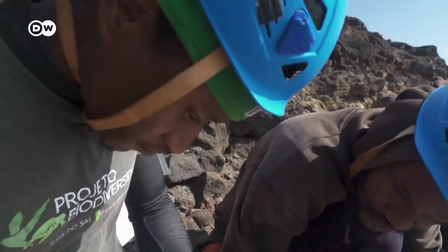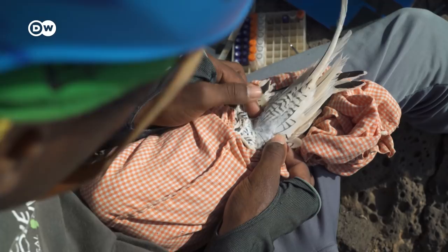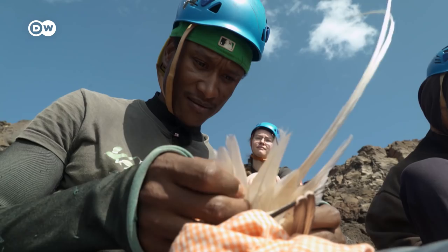The samples they collect help them understand more about the birds' habits, diet and migration patterns, as well as contaminants they've consumed. That also shows how the health of their environments is changing.